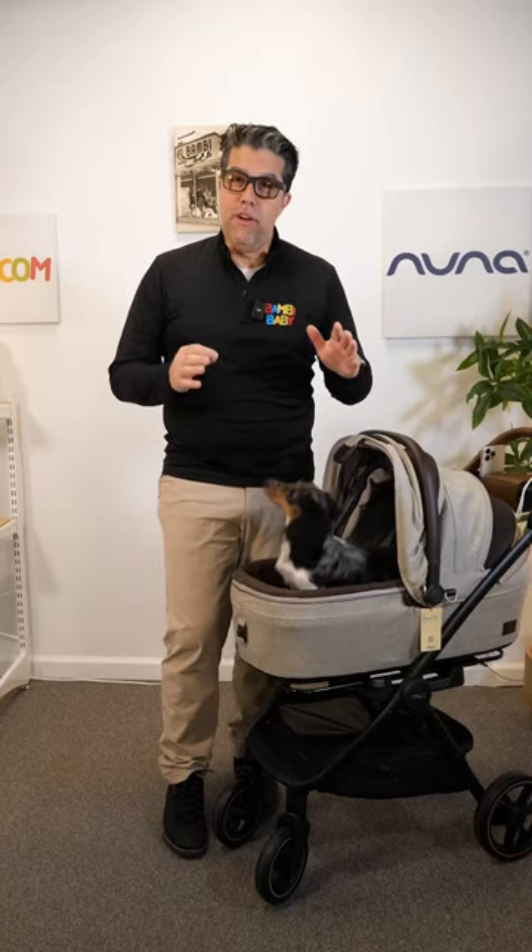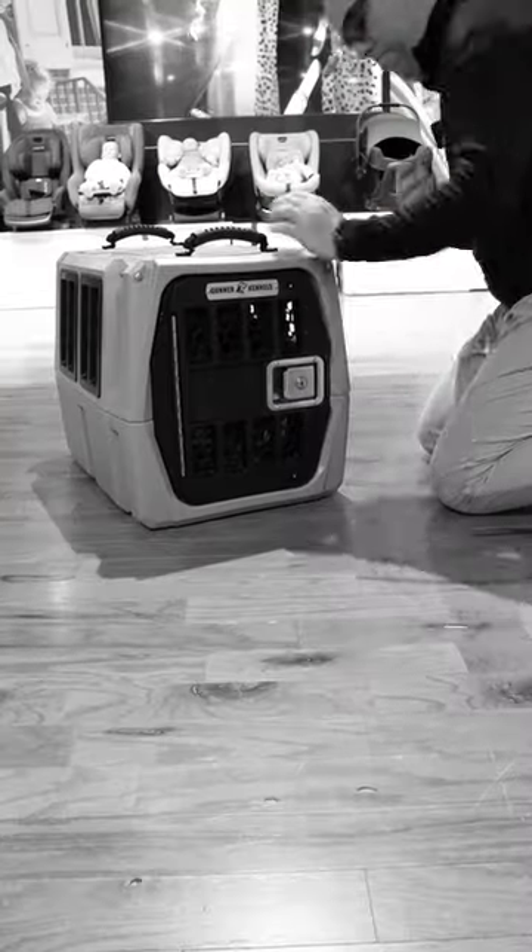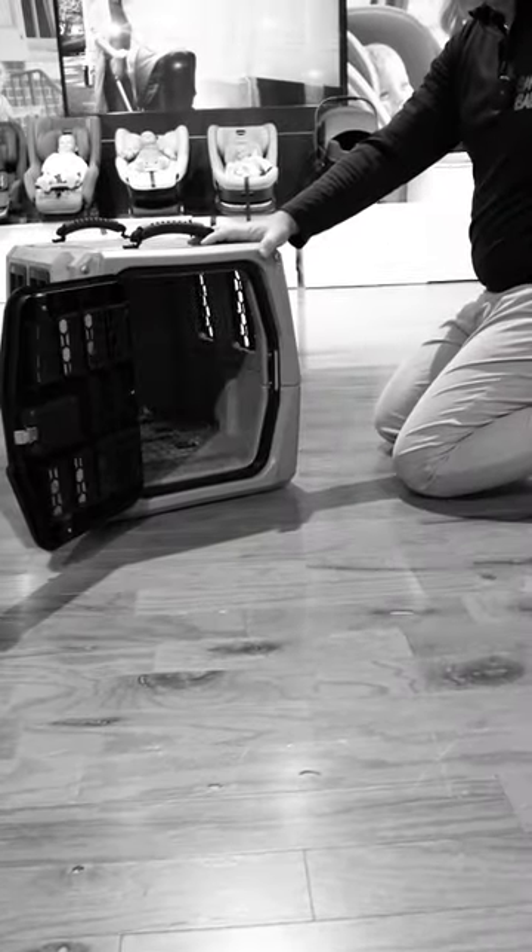Pet protection is something that I've become very passionate about, and it's very difficult to get the word across. But when you have small pets in your vehicle, they are projectiles.